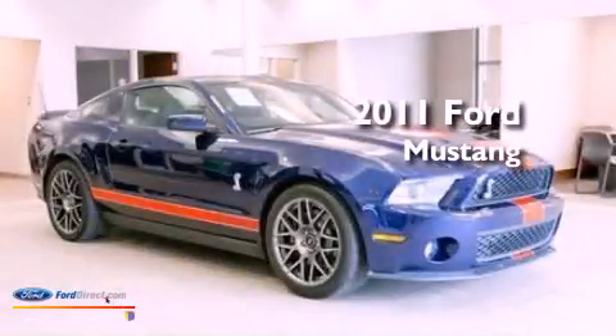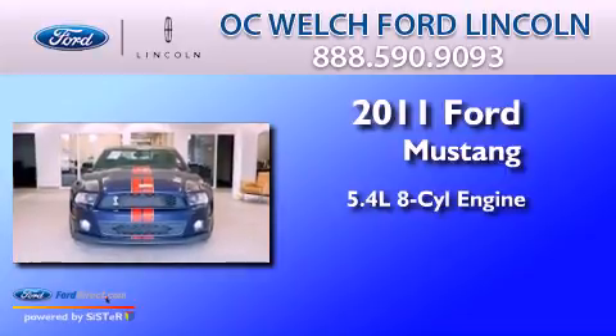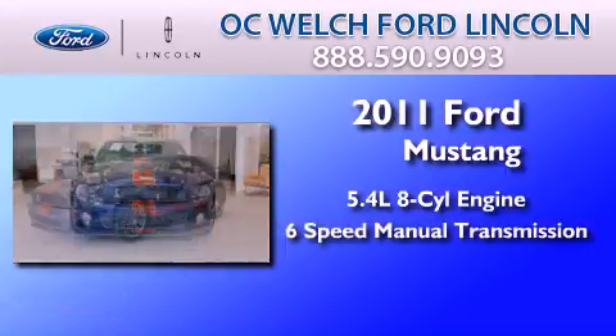This is a 2011 Ford Mustang. It features a 5.4-liter eight-cylinder engine and a six-speed manual transmission.